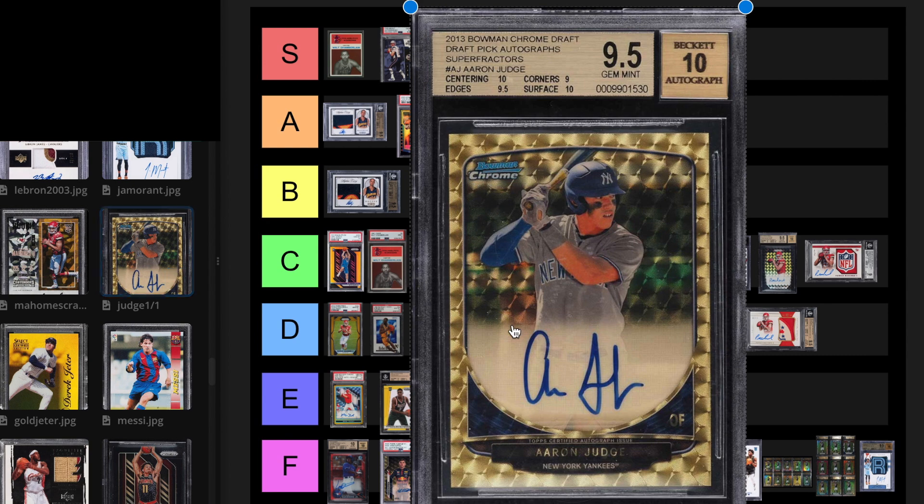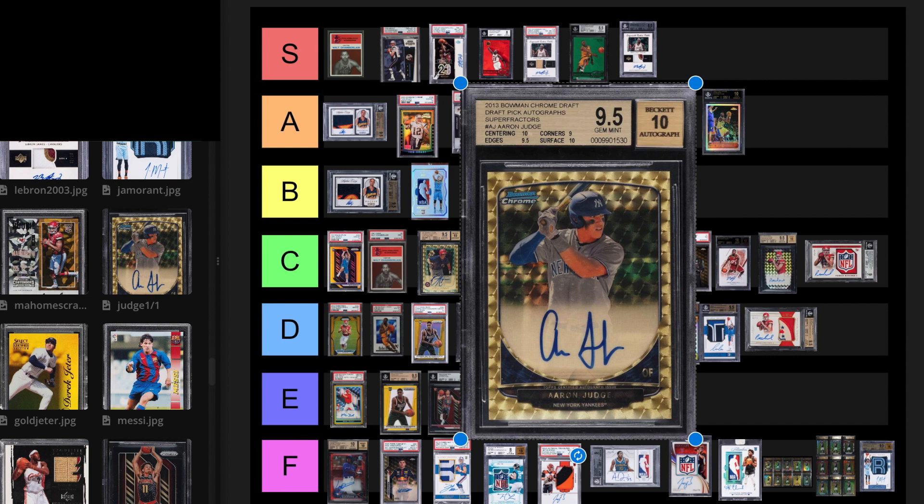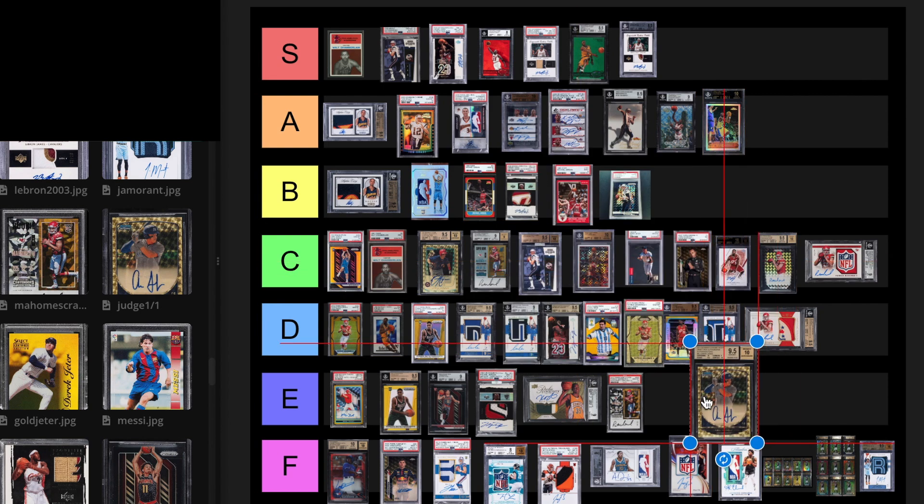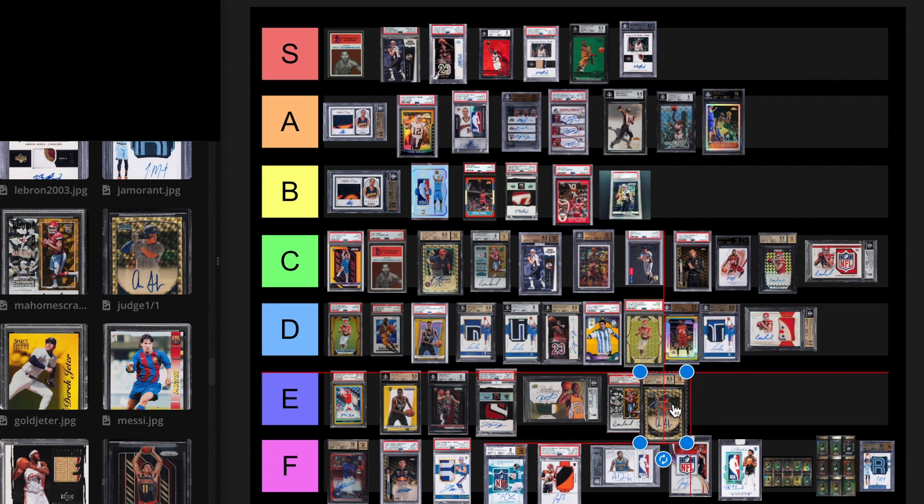Aaron Judge 1 of 1 Super Fractor. This is like pretty much his best card. This card sold for $345,000 on May 20th, 2022. I just think that's a lot of money for him. I get it that he broke the home run record. I'm going to put this at an E tier investment. I could see him just getting injured or something. $345,000 is not chump change. There's just a lot of variables with that card.